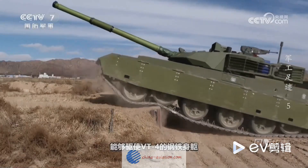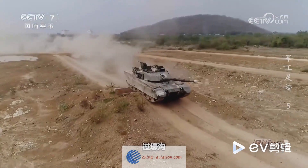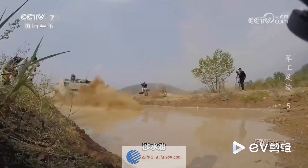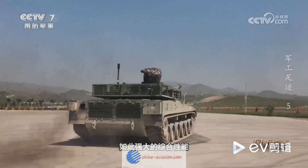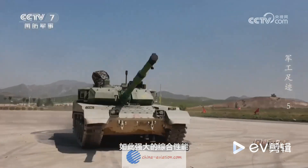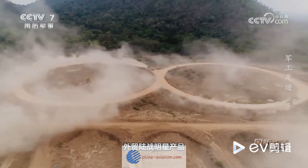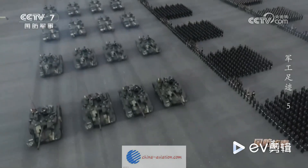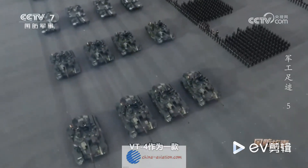In essence, the VT-4 main battle tank is a shining example of China's advanced tank production technology. This masterpiece of military engineering integrates multiple advanced technologies, including a first-generation power module, an integrated digital control system, and advanced armor protection. Its formidable firepower and state-of-the-art systems make it a force to be reckoned with on the battlefield.